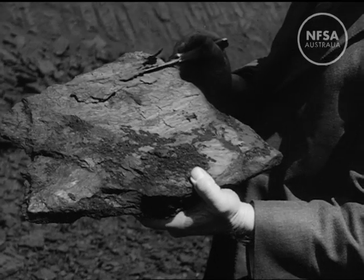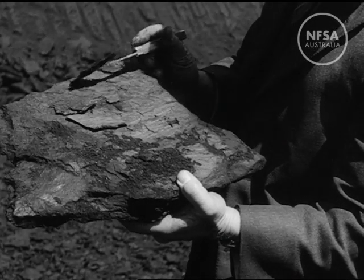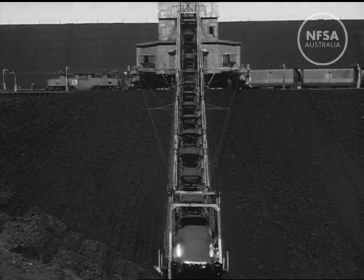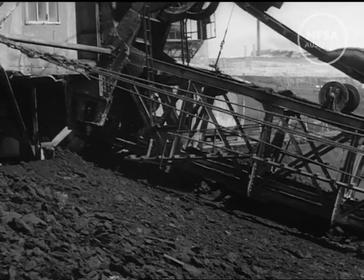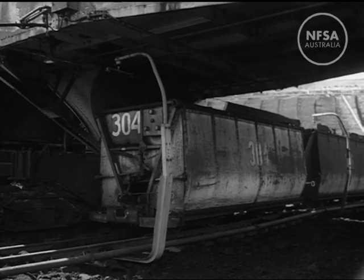Over 5 million tons are won every year by entirely mechanical means. Coal is excavated by two big dredgers, each with a downward reach of 90 feet. Endless ladders of buckets scrape up the coal and deliver 1,000 tons an hour to a constant succession of electric trains.